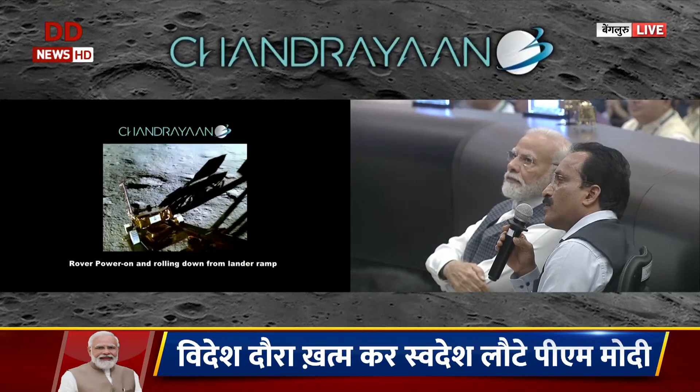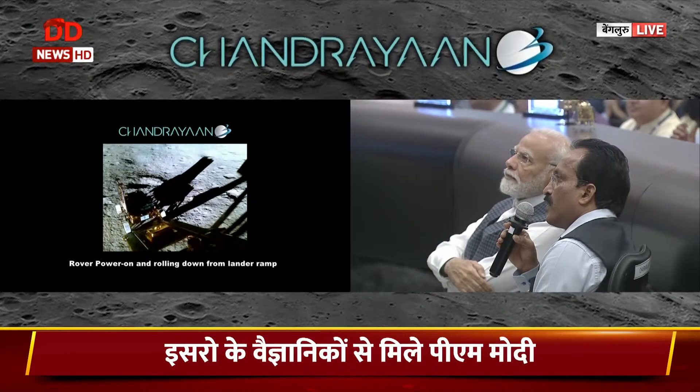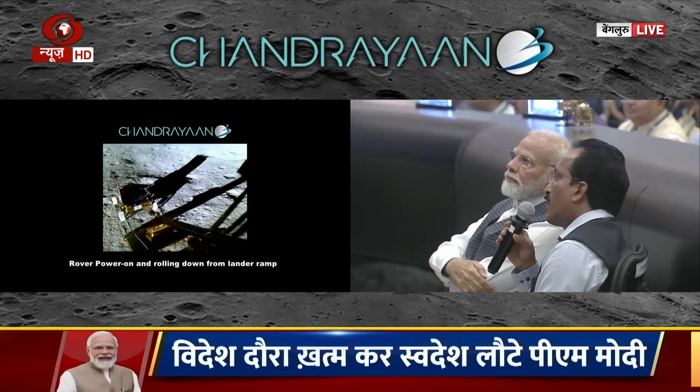The rover is almost out of the field of view. It will turn during the day today and look at the lander and take more pictures.